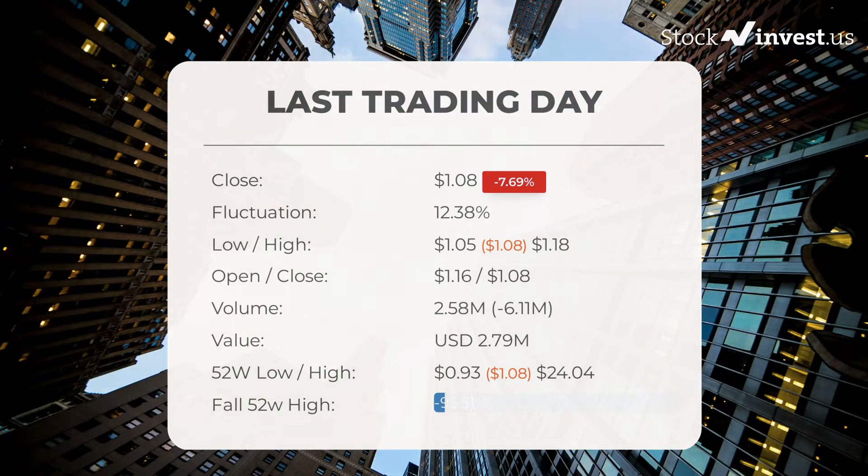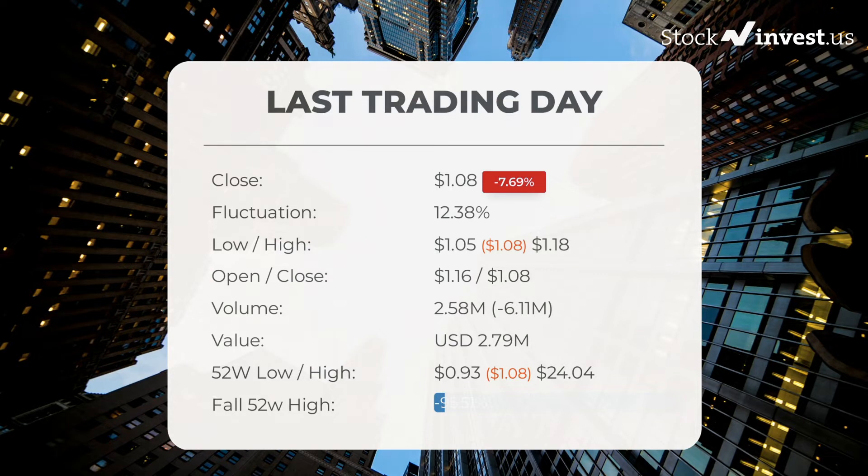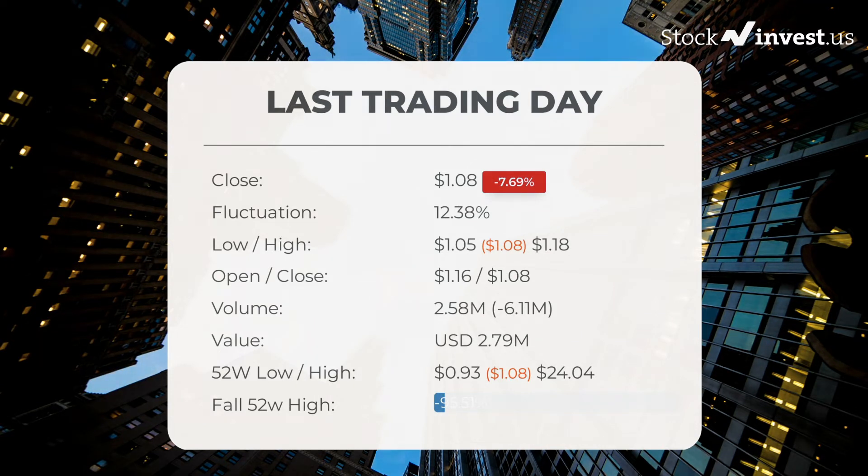In the last 52 weeks, the highest price of the stock was $24.04 and the lowest price was $0.93. Right now the price is 95.51%, or $22.96, below the 52-week high and 99.8%, or $548.92, below the all-time high of January 10, 2019, where the price hit $550.